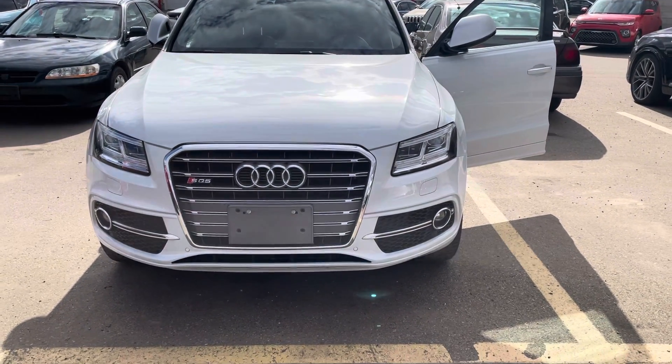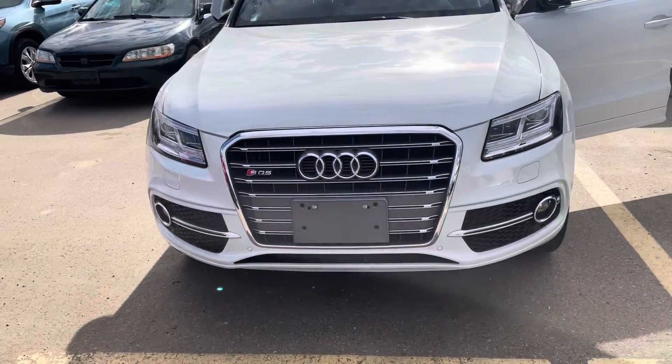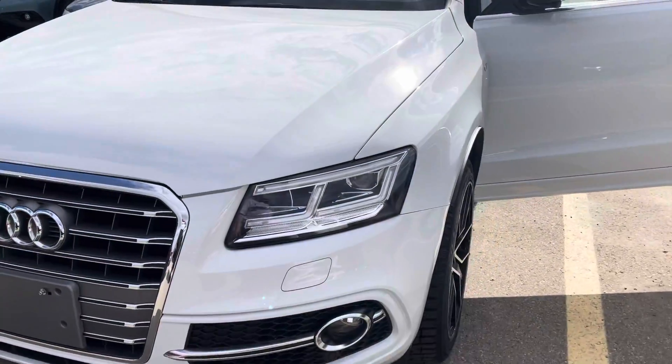Hi, this is Bob from St. Albert Honda. I want to do a quick walk-around video of this 2017 Audi SQ5.